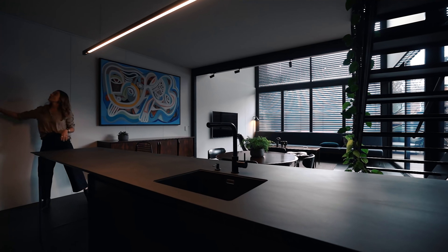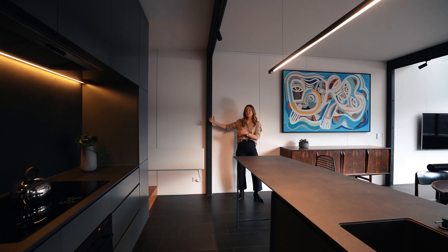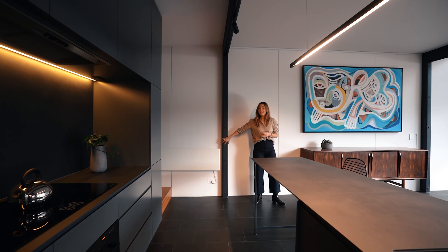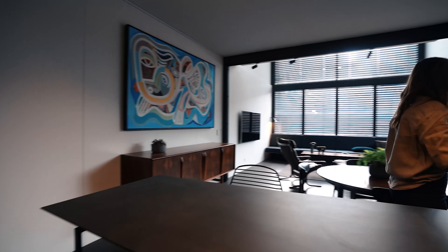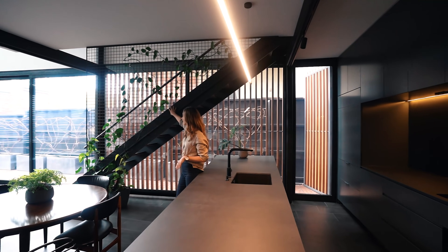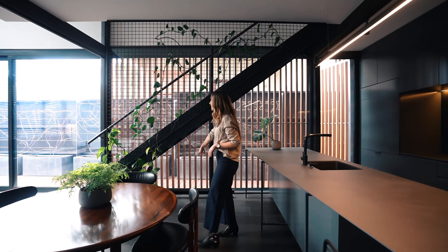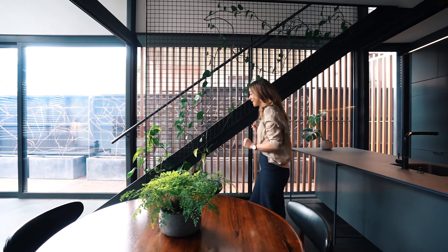You'll notice another one of these exposed steel beams — they're essentially holding up this back half of the house and they create a really lovely feature as well. These stairs — oh my gosh — so this is Devil's Ivy, which they've wrapped around this steel mesh, and it's literally coming from this small pot over here. That is going gangbusters. I do love Devil's Ivy — very hard to kill.